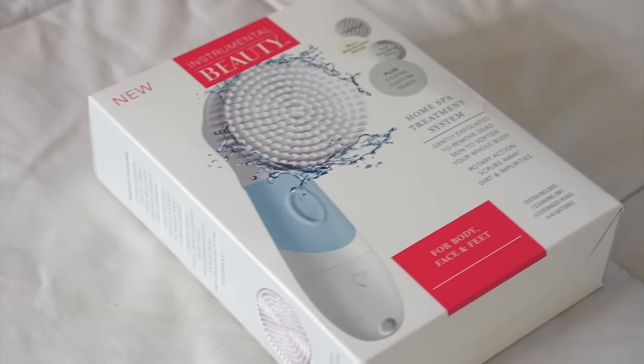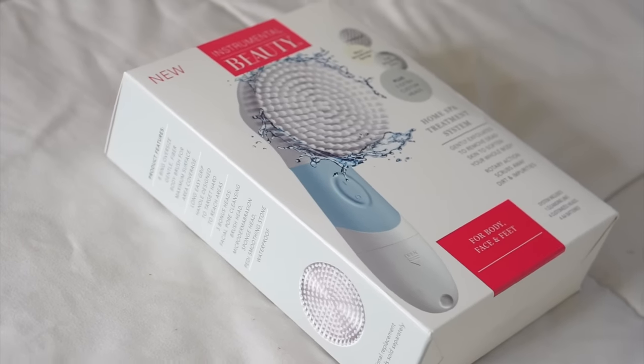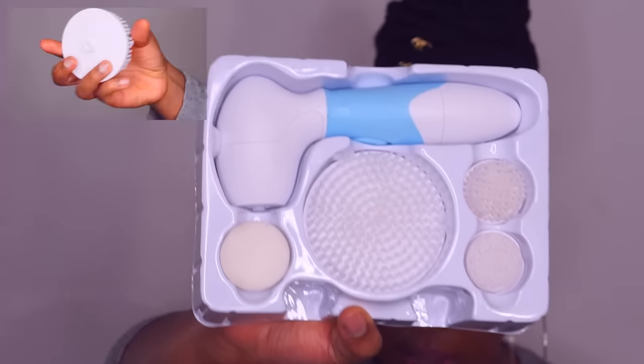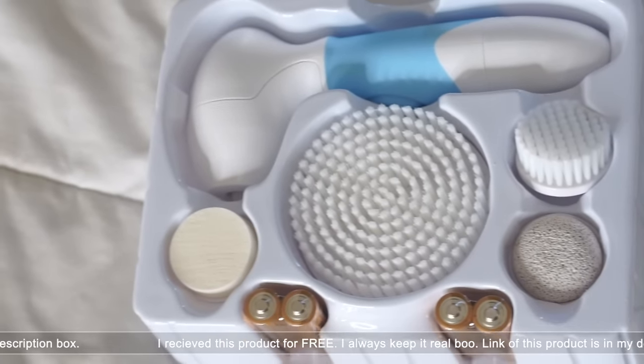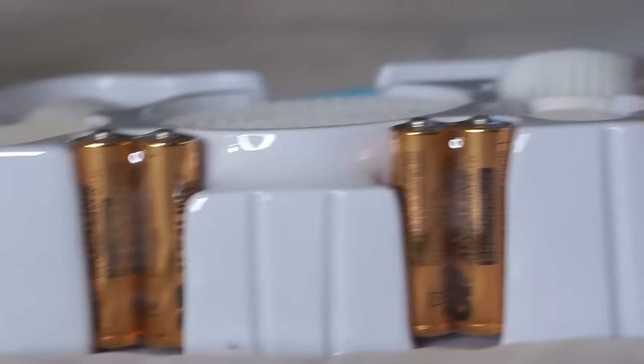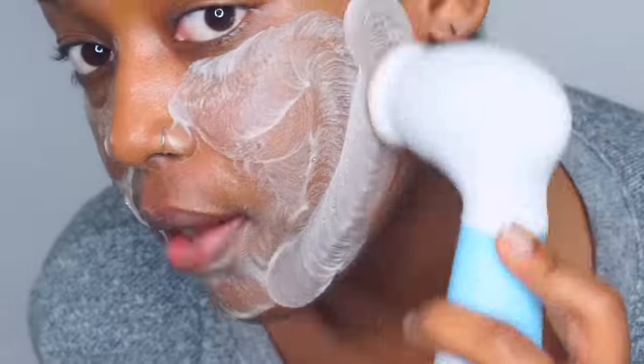When removing my makeup, I grab some makeup wipes and remove the makeup from the surface. But after using the wipes, the makeup isn't completely off — you have to actually wash your face with a soap. What I use is this spa system with a facial brush by Instrumental Beauty. It's great for your body and it's waterproof. The device includes a body brush, a facial brush, a microdermabrasion sponge, and a pedicure smoothing stone. It also comes with its own batteries. I use this in the shower — it's awesome and great for removing dead skin cells.